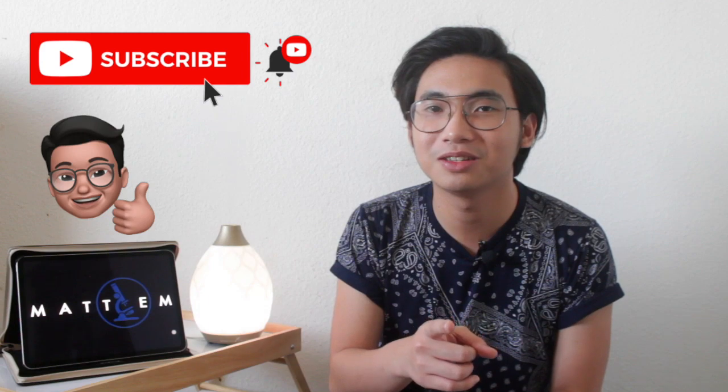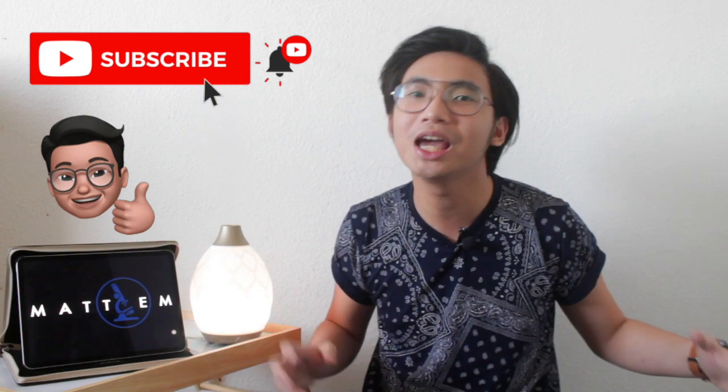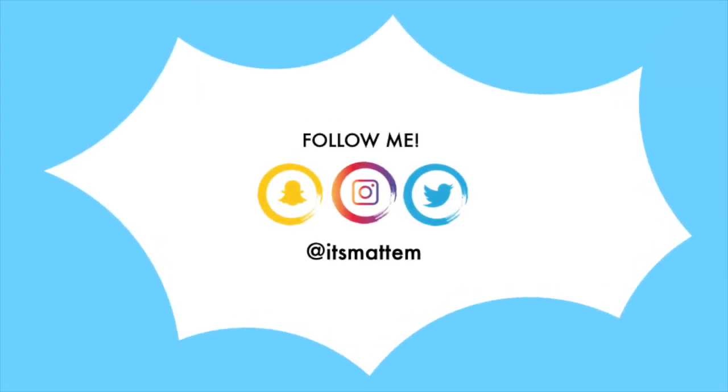Don't forget to give this video a like and please subscribe. Don't forget to wash your hands, and I'll see you in the next video. Happy Memorial Day — bye!